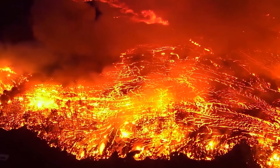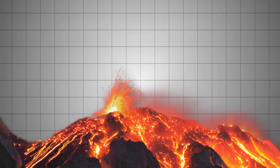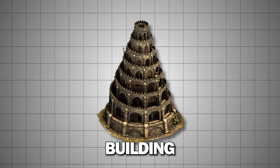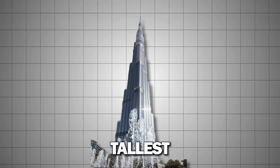To better understand the scale of these submarine volcanoes, we can compare them to well-known structures. Imagine that the volcano is two miles below the surface of the ocean. That's almost three times the height of the Empire State Building, or more than twice the height of the Burj Khalifa, the world's tallest building.